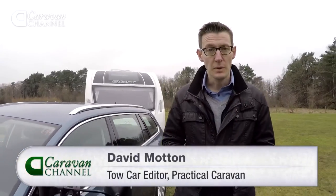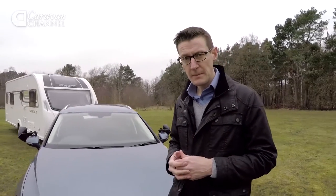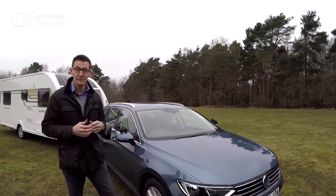The new Passat has a lot to live up to. Previous generations have won many awards for their towing ability. Does today's Passat pick up where the old car left off?